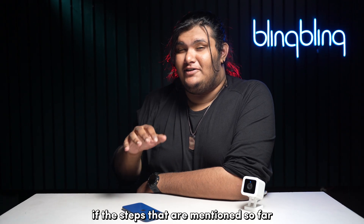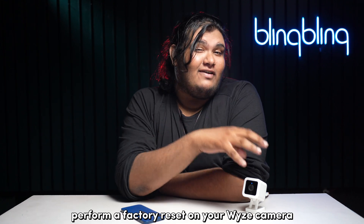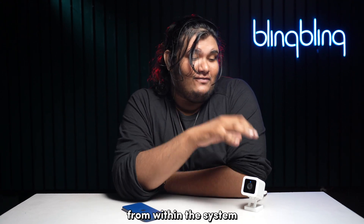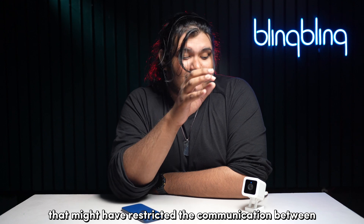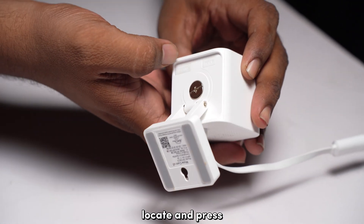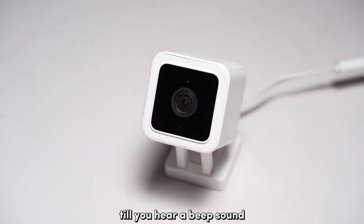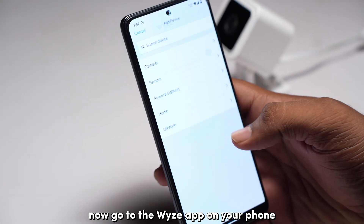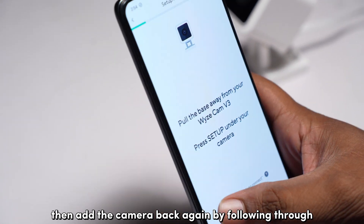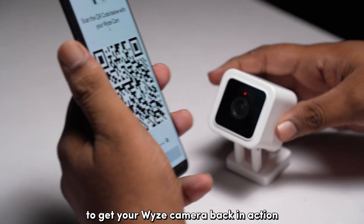If the steps mentioned so far don't produce any effective results, you can perform a factory reset on your Wyze camera. A factory reset will help clean up any software bugs from within the system that might have restricted the communication between your camera and the Wyze app on your phone. To reset your Wyze camera, locate and press the setup button on the bottom of your camera until you hear a beep sound followed by a 'ready to connect' message. Then go to the Wyze app on your phone, delete your Wyze camera from the system, and add the camera back again by following the scanning process to get your Wyze camera back in action.